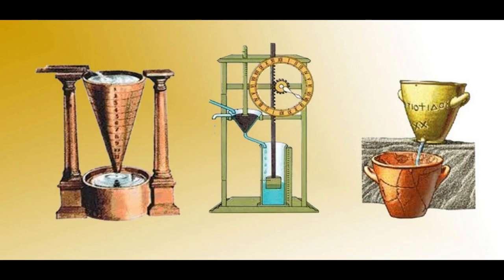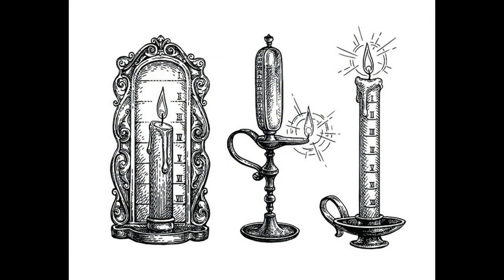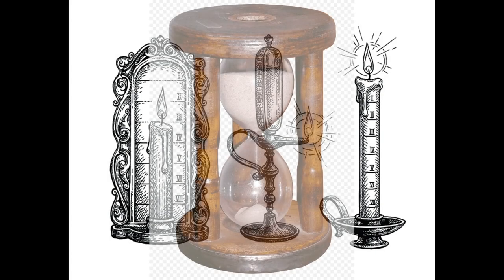The earliest mention of candle clocks comes from a Chinese poem written in 520 AD, according to which a graduated candle with a measured rate of burn was a means of determining the time at night. Similar candles were used in Japan until the early 10th century.